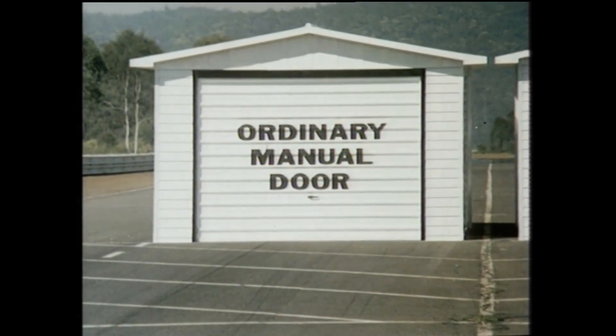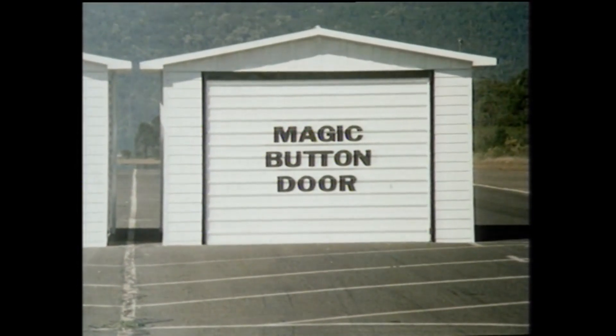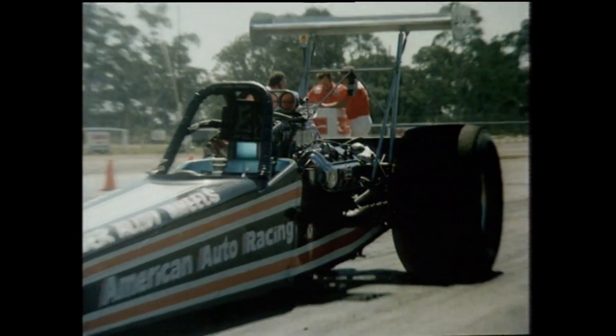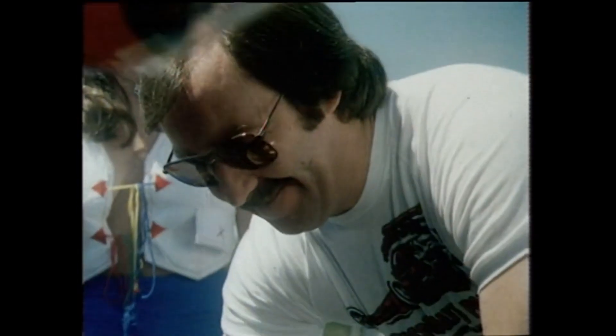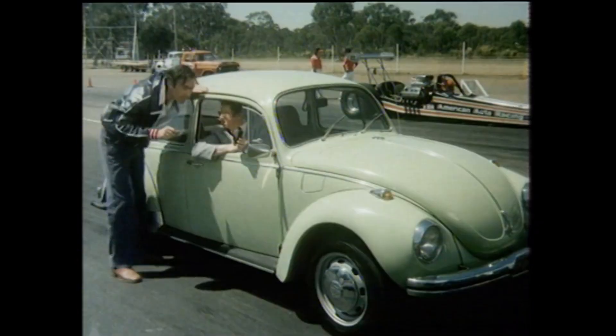This garage is fitted with an ordinary hand-operated door. This one is fitted with Magic Button, a press-button device which opens and shuts the door automatically. With the aid of this car, a driver will attempt to get into the ordinary garage first. With the aid of Magic Button, the driver of this car will try and beat him.